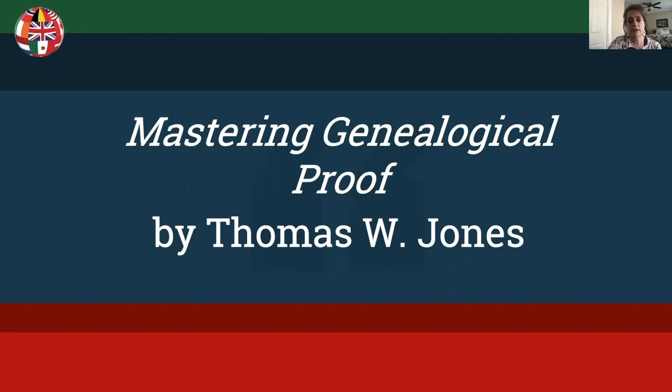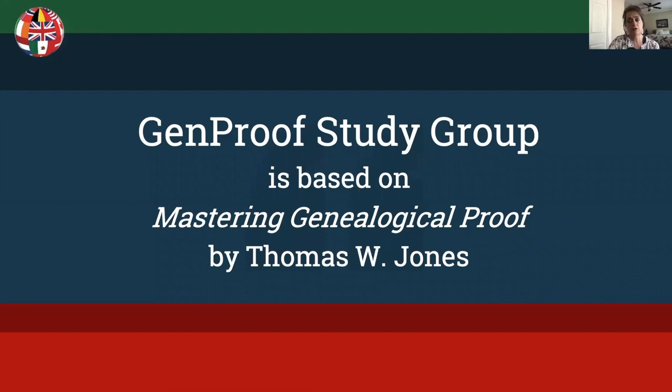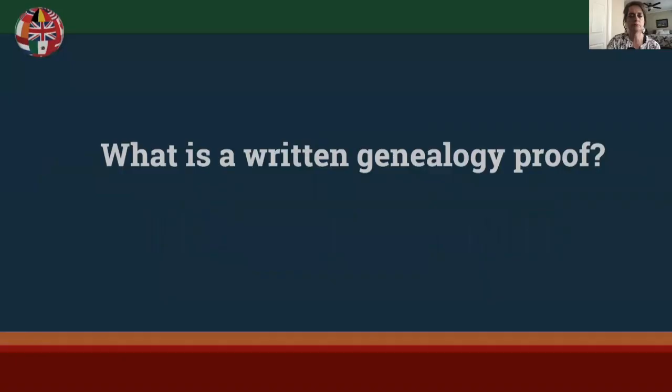GenProof is a study group based on the book Mastering Genealogical Proof, and it is structured very similarly to ProGen, if any of you have done ProGen. I've been through ProGen and I highly recommend looking into this study group to help you learn to write proofs. I've broken down my presentation into three 20-minute parts, so be sure to watch all three.